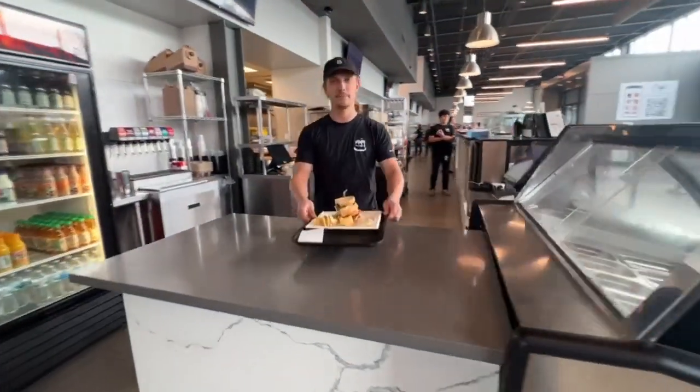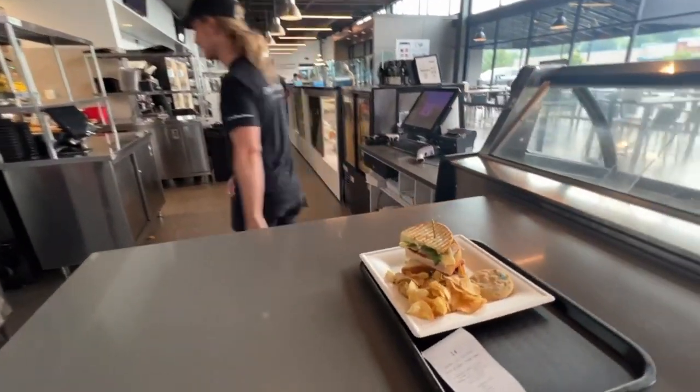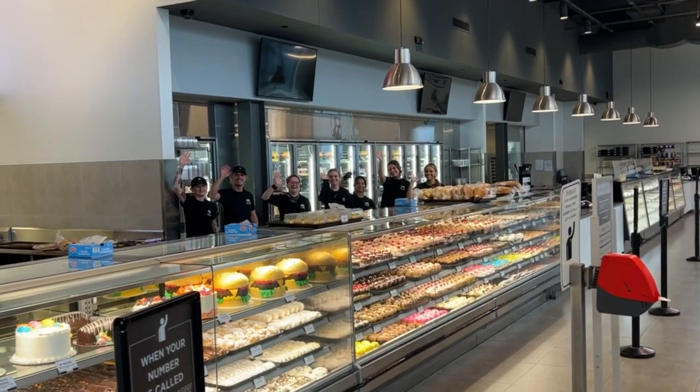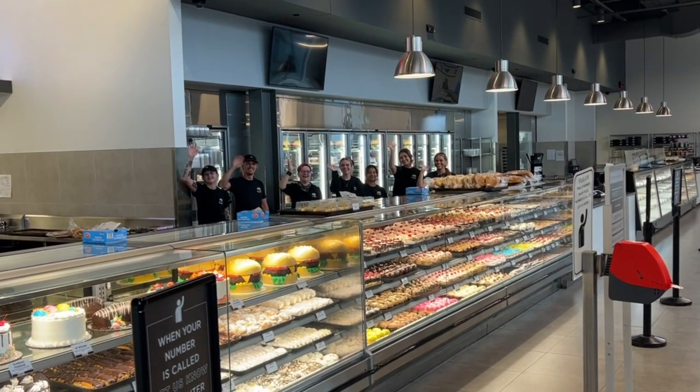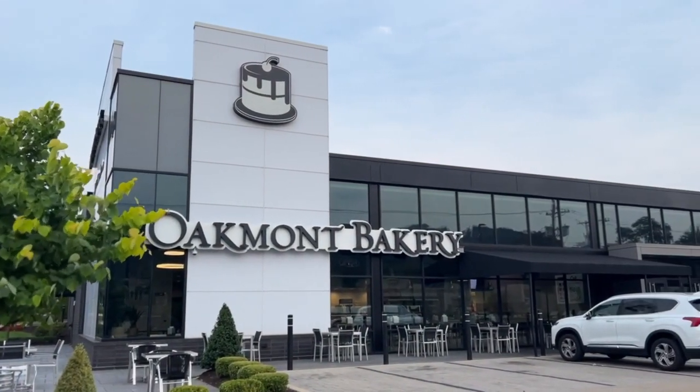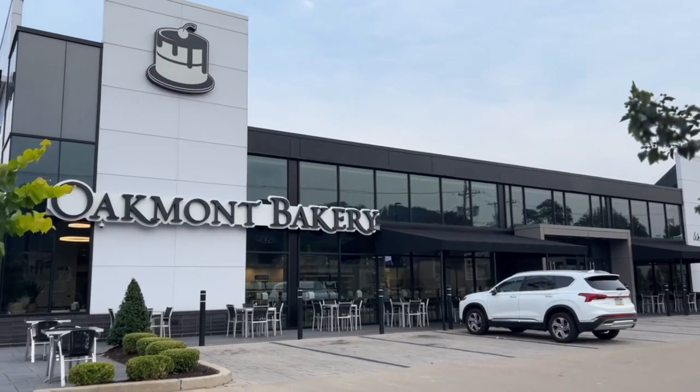When you receive the text that your order is ready, you can pick up at the far left register. There is no need to wait in multiple lines — the front counter staff can help you with all of your needs when your number is called. It is our pleasure to create delicious memories for you.